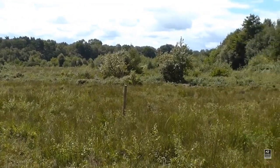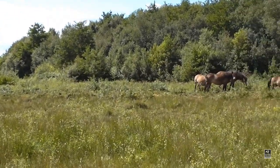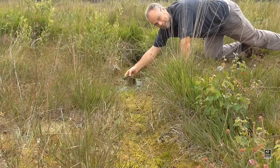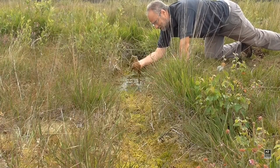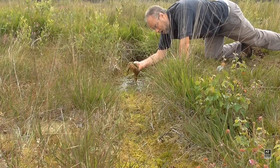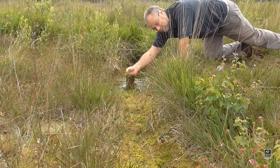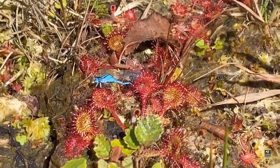At West Haymoor we also have a fragment of lowland acid mire. It's the sphagnum moss that's the key to this boggy habitat — seven species found here, and each plant can retain over eight times its body weight in water, trapping carbon with it. Over thousands of years it's the sphagnum moss that creates the peat. The mire also contains these semi-carnivorous sundew plants.